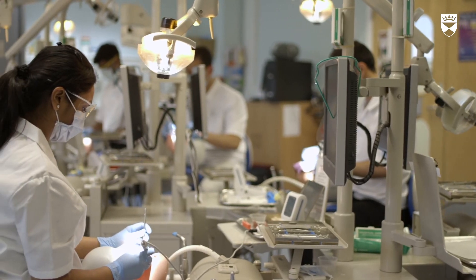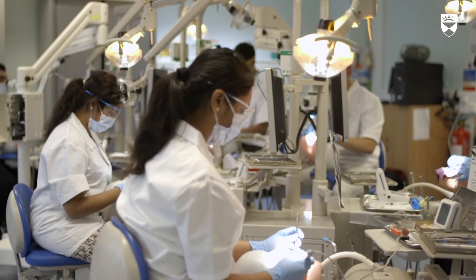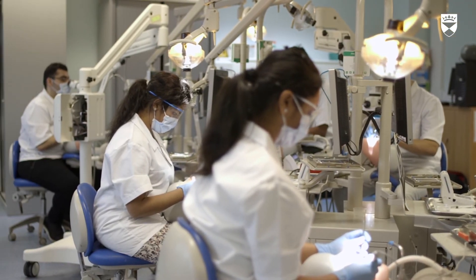If you are considering applying to Dundee for this program in endodontics, I would encourage you to read our website and then by all means contact us, or contact me personally — I would be delighted to help you further with your application process.